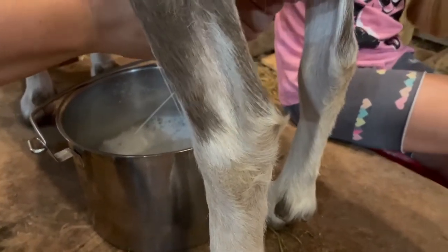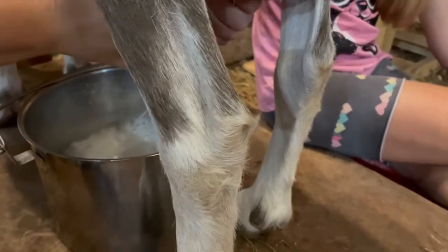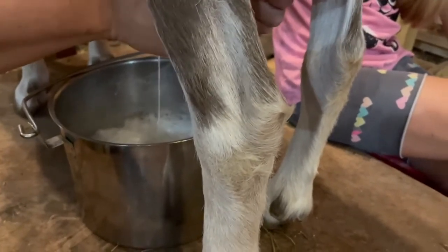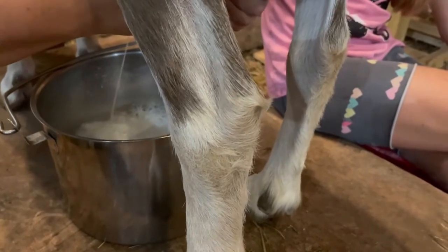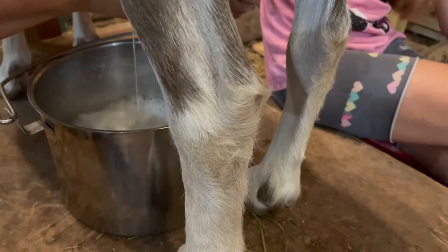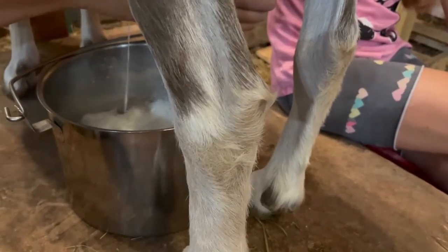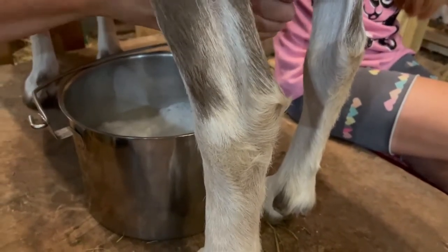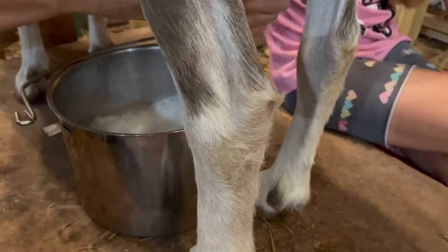It's raining pretty good now. The plants really needed it — the garden definitely needed it, the grass was starting to turn a brown color. At least we don't have to come out here later tonight to water the garden when we put up the chickens. That's a plus.